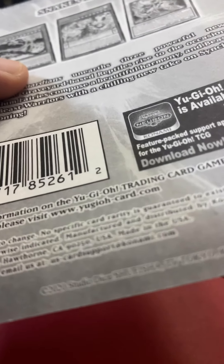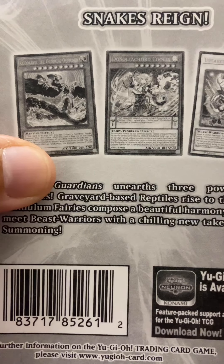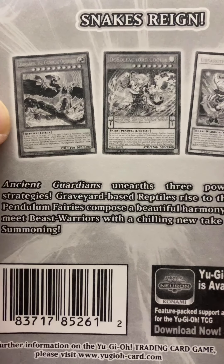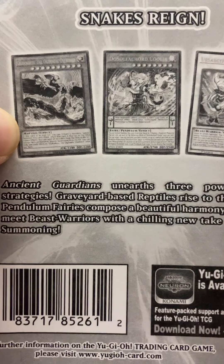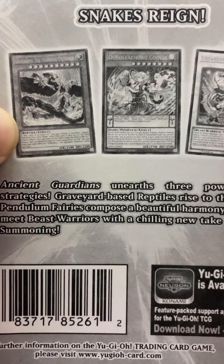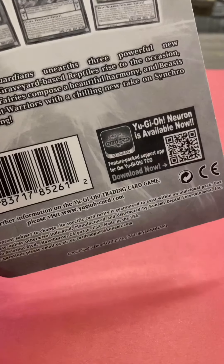That is really cool — I really like that art, it's fantastic. Now in this set, the cards you want — it's really hard to read the first one — something the Overlord, Dolcephocord Coolia, and Ersarctic Cervantarion. These are all relatively cool looking cards.